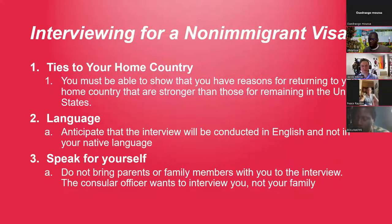Let's put a scenario: you are at the U.S. embassy and it's your turn to talk to the visa officer. They will typically ask why you want to come to the United States and what your purpose is. A key tip: never say you want to come to work in the United States. You must be able to show that you have reasons for returning to your home country that are stronger than those for remaining in the U.S.